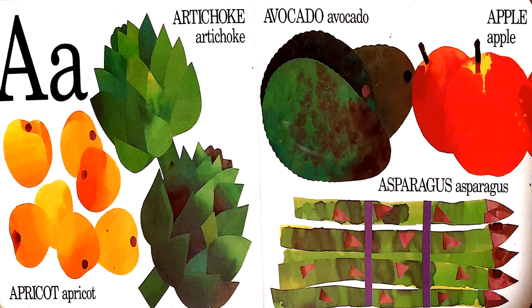A is for artichoke, apricot, avocado, apple, and asparagus.